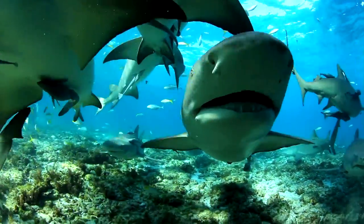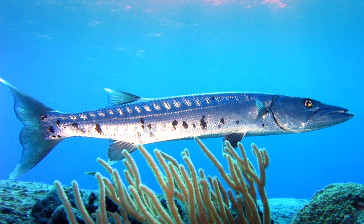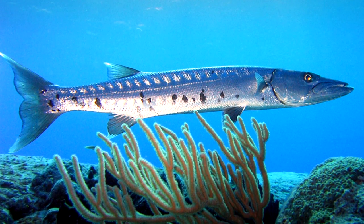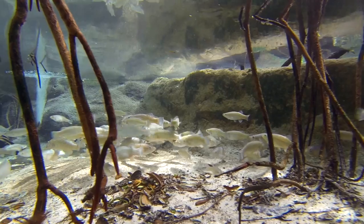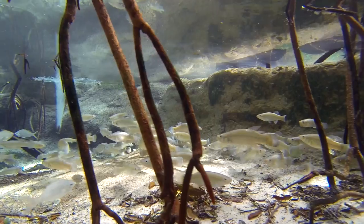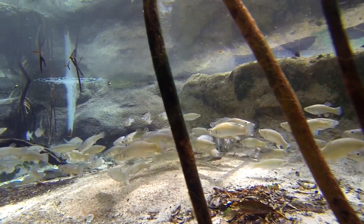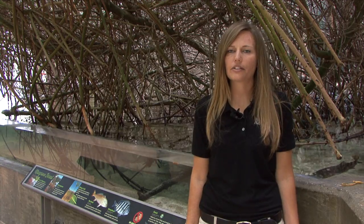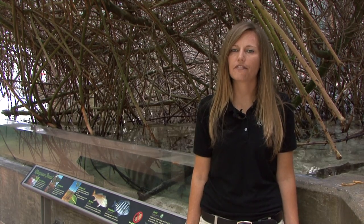Many ocean-dwelling fish such as lemon sharks and barracuda depend on wetlands for their survival. Both lemon sharks and barracuda use wetlands as nursery grounds. The roots of the mangroves provide shelter and protection for these small fish, and the bait fish that live within them provide an excellent food source.